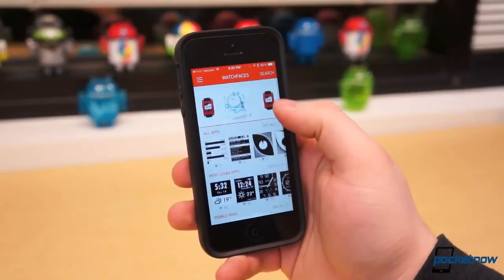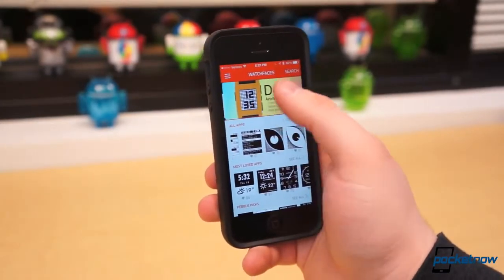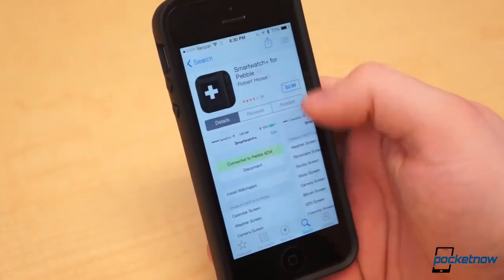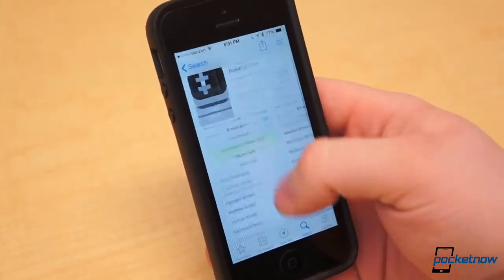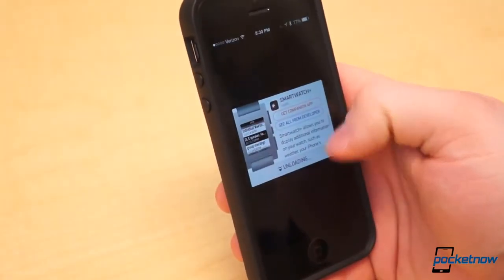So far, the Pebble App Store has nearly 1,000 apps available, with over 6,000 registered developers. All of those applications, at least in the Pebble App Store, are currently free. However, developers can require a paid companion application on Google Play or the App Store. Thanks to the Pebble App Store, that may be something we see more of in the not-too-distant future. But if it brings more functionality to our wrists, we won't complain.